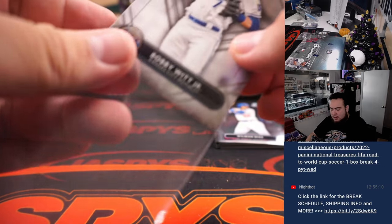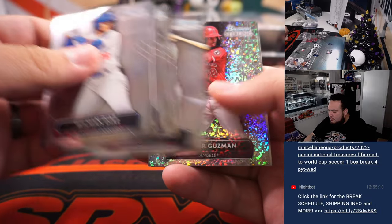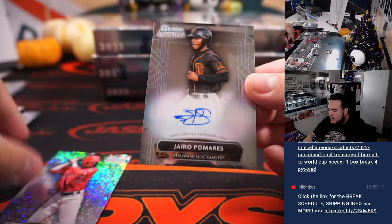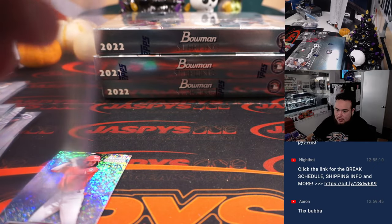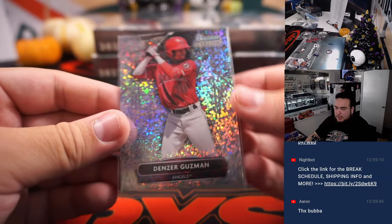Bobby Witt Jr. right here. And the last one here out of the first box, we got a Denzer Guzman, sorry, and then Jairo Pomeris for the Giants. And that's going to the Giants, going to Brian Bunce. Angels right there.